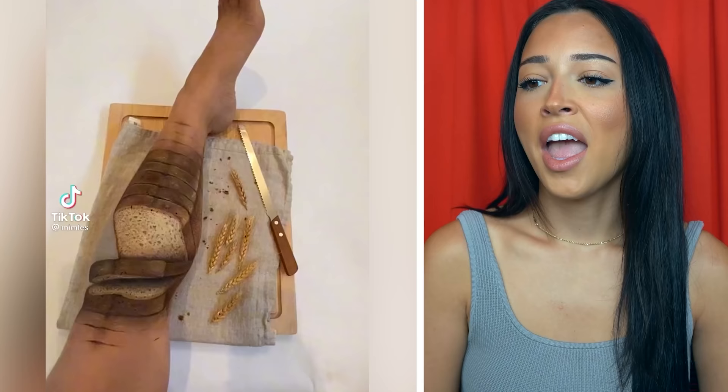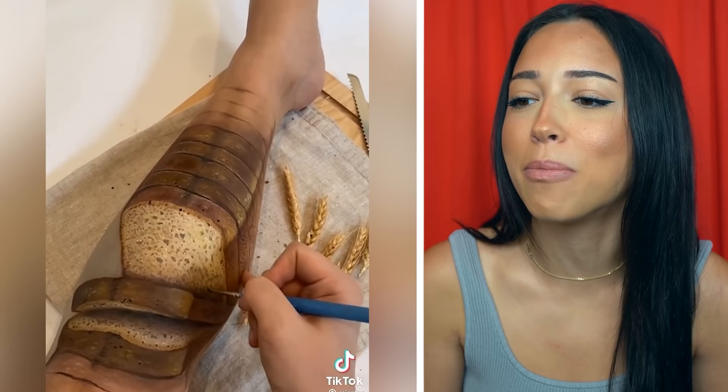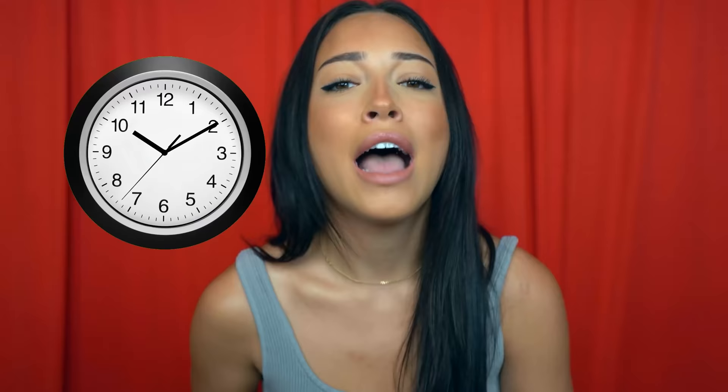If you're ever hungry you can just turn your leg into a slice of bread — so easy. She's literally painting the bread on her leg, but how is it so 3D? I don't understand because my brain is still confused. Oh, did she just wipe it all off? How many hours did it take to draw that loaf of bread on her leg just to wipe it off after the video?